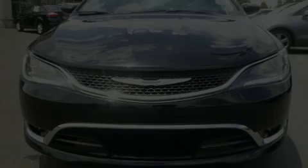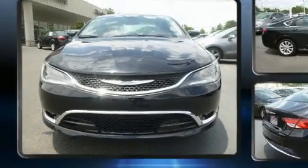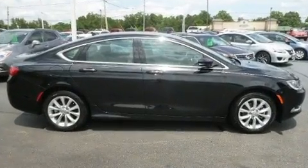Experience driving perfection in the 2015 Chrysler 200. This four-door, five-passenger sedan still has fewer than 30,000 miles.